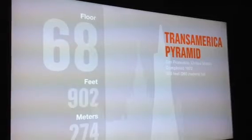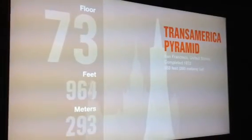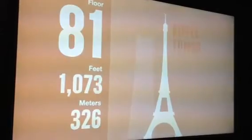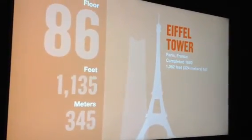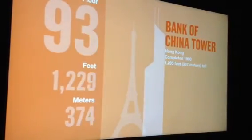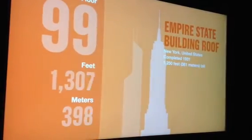We're now passing 850 feet — San Francisco's Transamerica Pyramid. 970 feet at the Yokohama Landmark Tower, Japan's tallest building. 1,062 feet at Paris's stunning Eiffel Tower, completed in 1889. 1,205 feet at the Bank of China Tower in Hong Kong. 1,250 feet at the Empire State Building in New York.